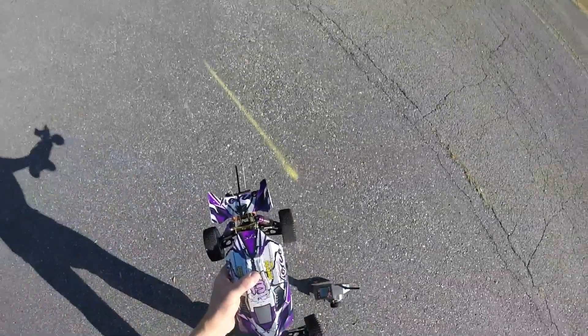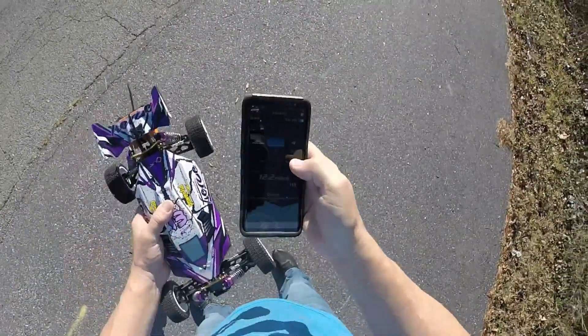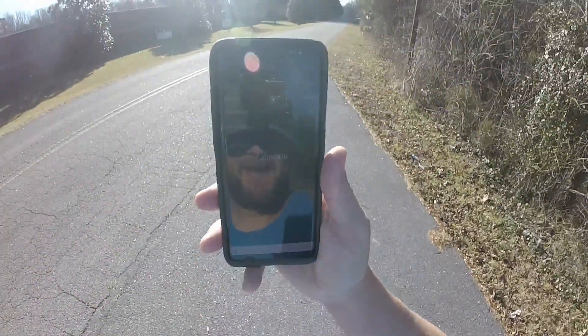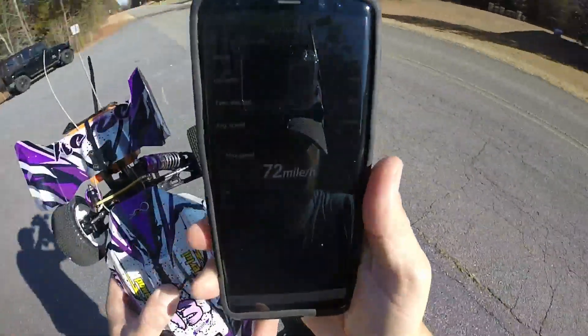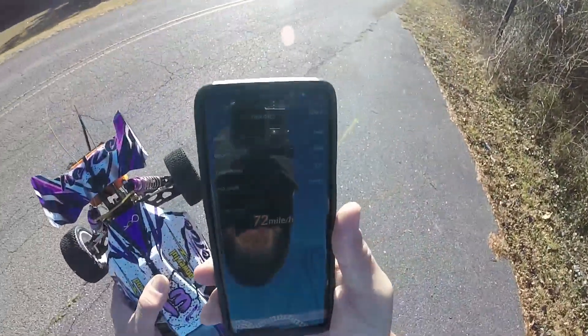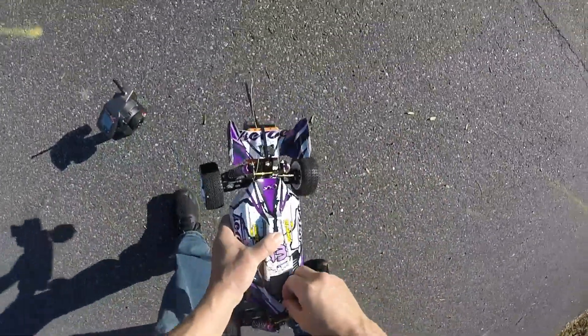All right, let's see what we got real quick — these cars are fun. Stop, read: 72 miles an hour! 72 guys — 72 miles an hour on a single 2S, WL Toys brushless.